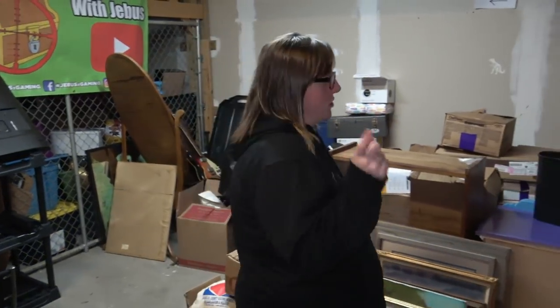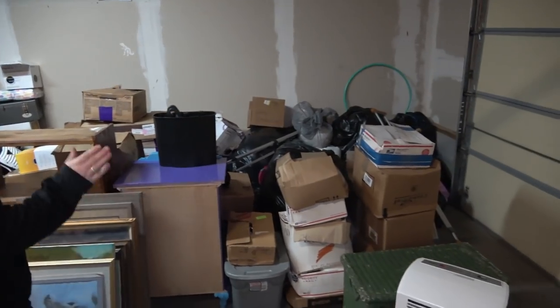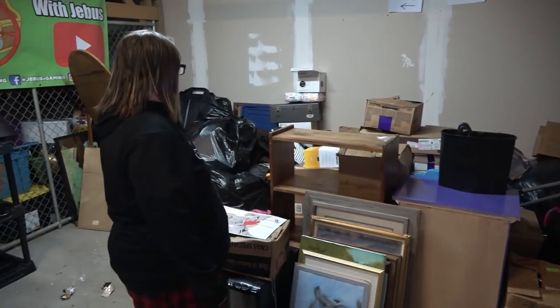That is going to be it for this video. But I wanted to show you before I ended it - all this stuff over here that we have to go through. It goes from here all the way to that wall. Most of the stuff back there is actually trash bags, so not many boxes, but still a lot of boxes. We're going to go through more jewelry next time as well as a bunch of other boxes. If you want to follow us on social media, all those links are down in the description as well as the merch link. Until next time - have fun, laugh more, peace out.